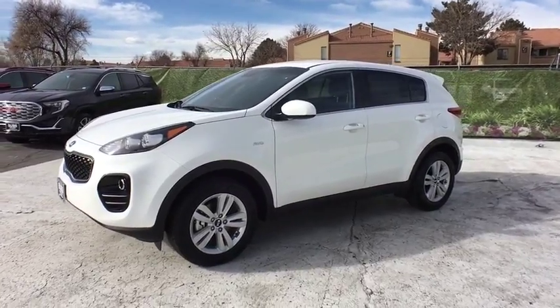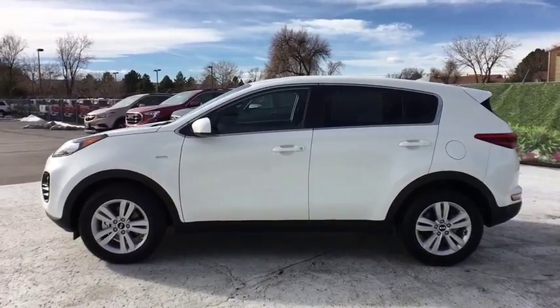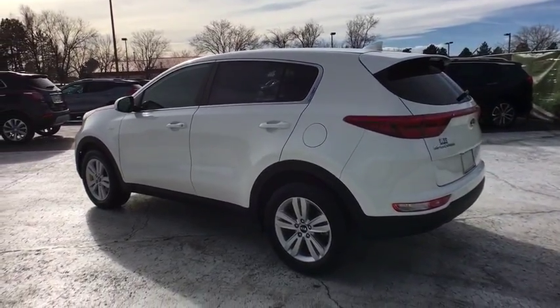The 2017 Kia Sportage. With its sleek and stylish exterior and its roomy, feature-laden interior, the Sportage both looks good and performs well on the road. This vehicle has less than 25,000 miles.